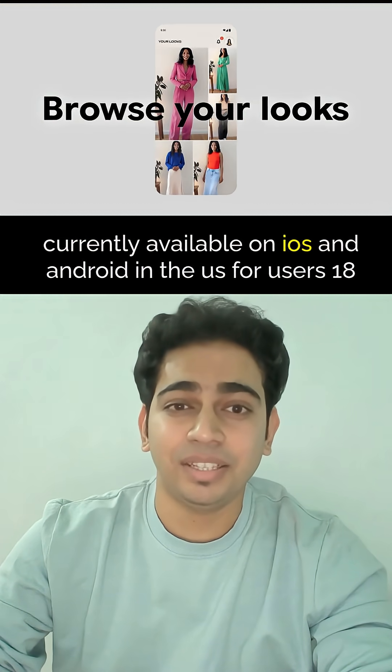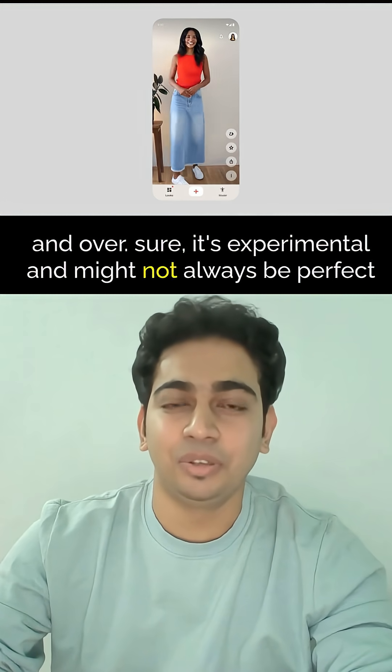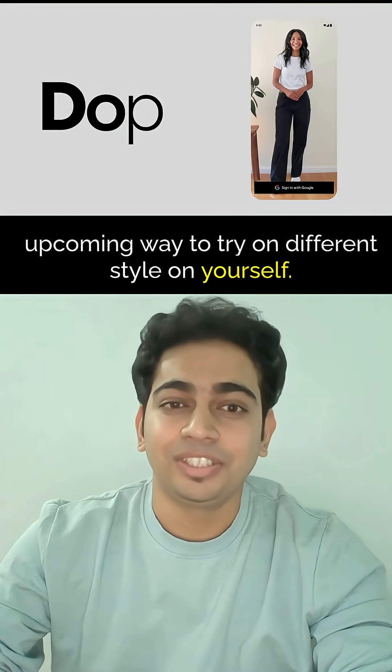Currently available on iOS and Android in the US for users 18 and over. It's experimental and might not always be perfect with fit and appearance details, but this is seriously the upcoming way to try on different styles on yourself.